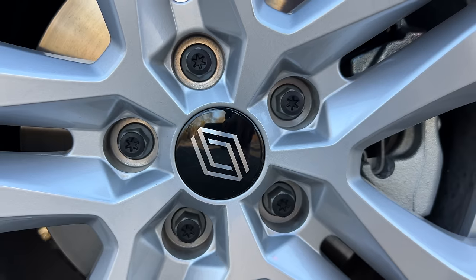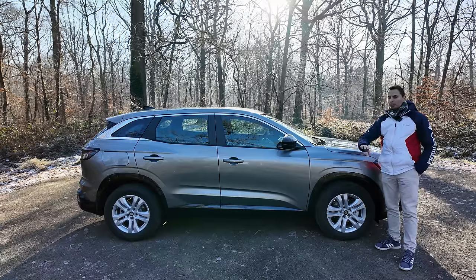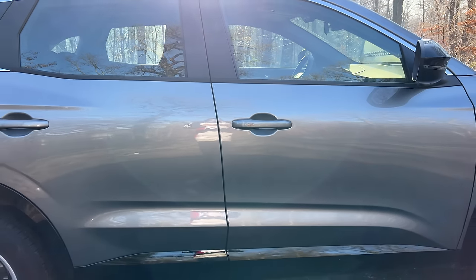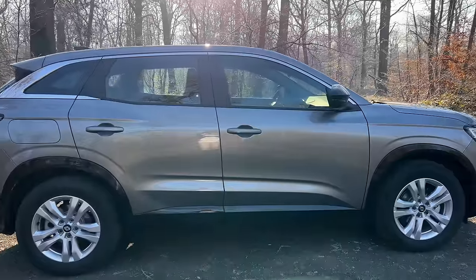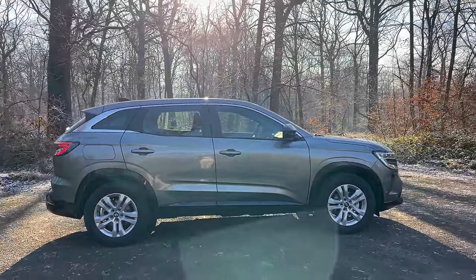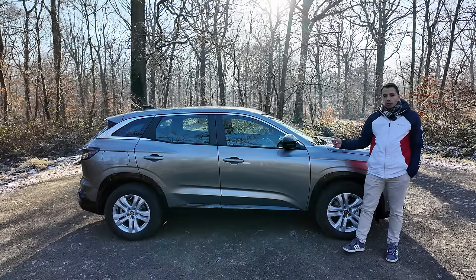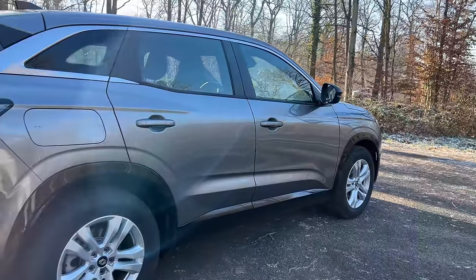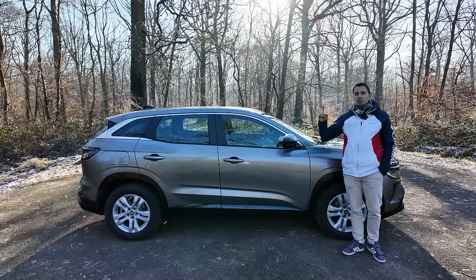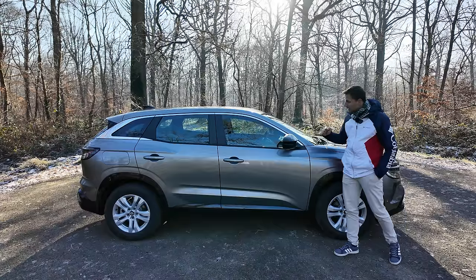On a des pneus avec de gros flancs, ce qui permet d'avoir plus de confort. Ce sont des Eco Contact 6, plutôt bien pour les économies d'énergie. Ce n'est pas aujourd'hui qu'on va forcément pouvoir tester les meilleures conditions, puisque je vais en Belgique où il fait très froid — moins 10 dans le nord — et pas de pneus neige malheureusement sur cette voiture.